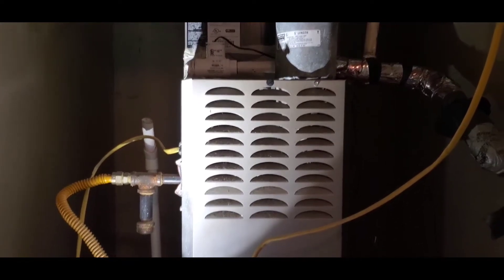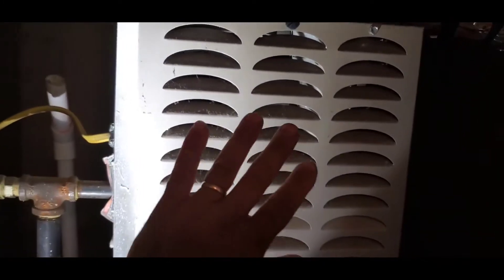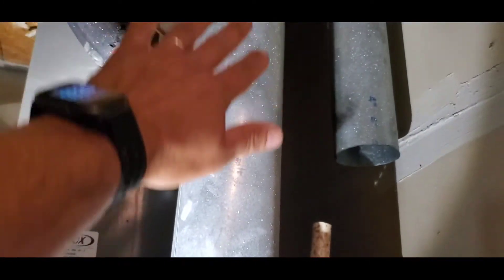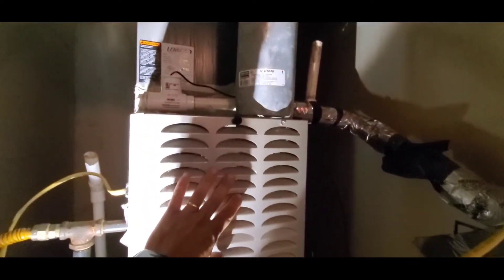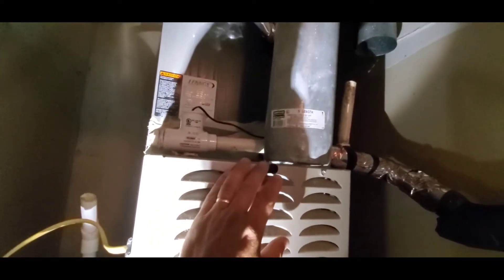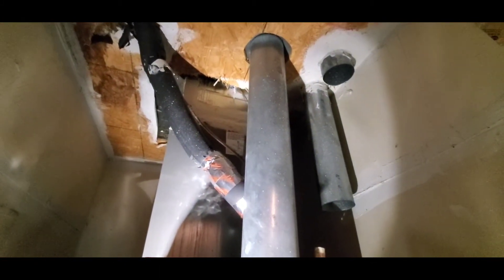Hello everyone, this is Justin with Green Residential. Today I'm looking at a gas furnace — this furnace heats a house, and this vent here takes all the fumes. Inside the furnace you have a fire, and it creates exhaust fumes. All those exhaust fumes go out this vent to the exterior, where they can be safely released.